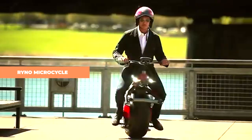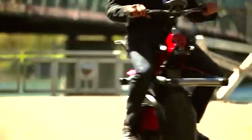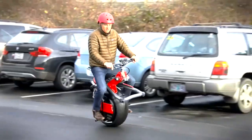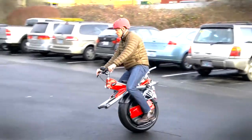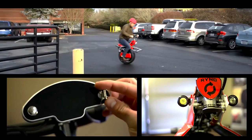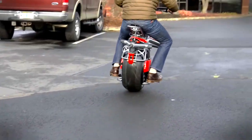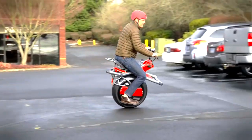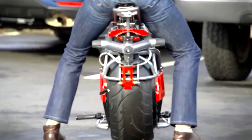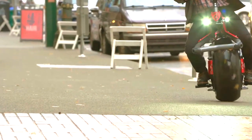Rhino Microcycle. At first sight, one might mistake the Rhino Microcycle for a conventional motorcycle due to certain shared attributes, most notably the styling. However, the Rhino Microcycle stands out from the crowd by challenging conventions and embracing a groundbreaking concept with its only one wheel. Contrary to what the handlebars may suggest, it is not controlled by steering, but by the rider's instinctive movements — like leaning forward to accelerate and leaning back to decelerate — with minimal leans necessary for turning.